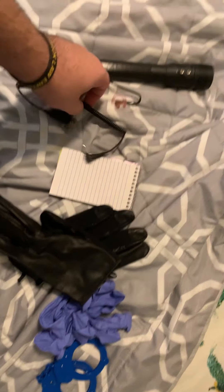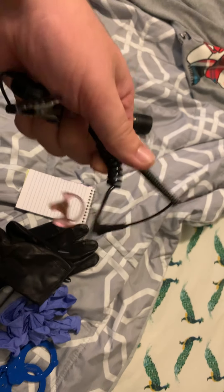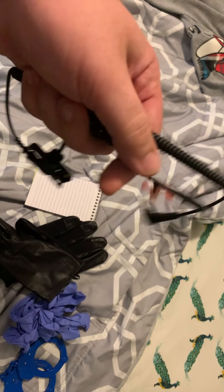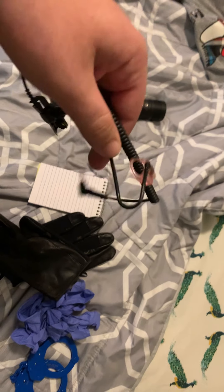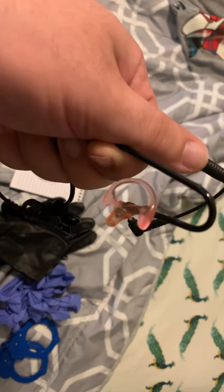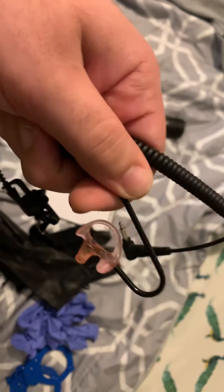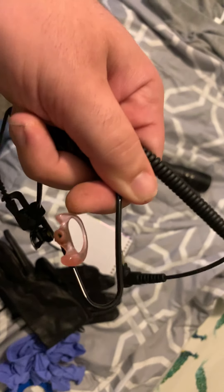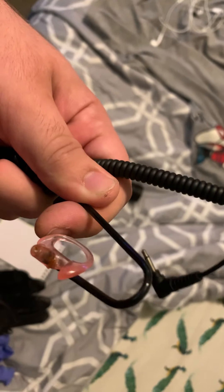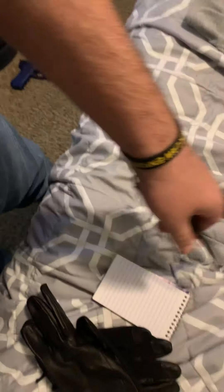Number 2 is some type of earpiece. The reason why is it keeps everything private — if you're talking about someone, they can hear what you're saying but they won't understand because we're talking in 10-codes, and whatever the other person on the radio is saying, they can't hear.